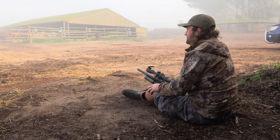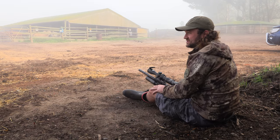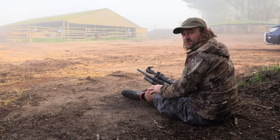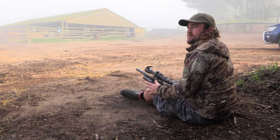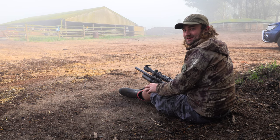We're going to wait for the fog to lift a bit before we take the longer shots. Conditions are looking good — no wind right now. We just have to wait for it to heat up a bit and the fog to lift, and I think that's going to be very soon, so looking forward to it.